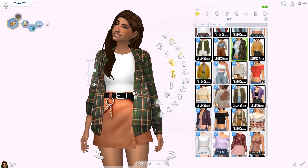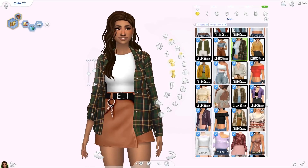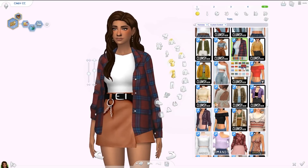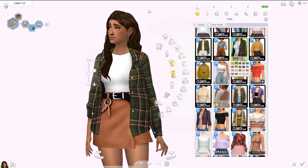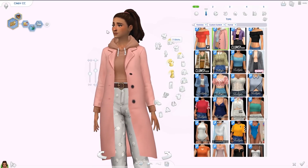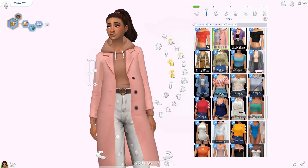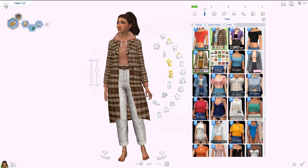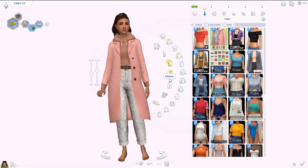Also from Clumsy Alien is the Diane shirt — something different. It has a white top underneath that's tucked into your bottoms, and then an oversized shirt on top that's loose and open. It has a bunch of different patterns and some solid swatches. I don't have anything else like this in my game and it's great for a lot of different looks. Then again from Clumsy Alien we have the Page coat — a long coat with a hoodie underneath — and I'm obsessed with it.